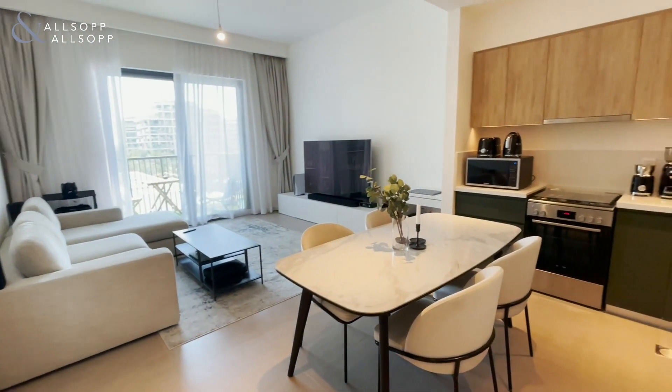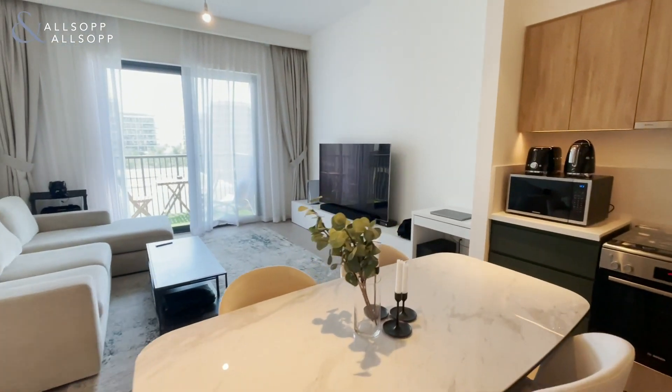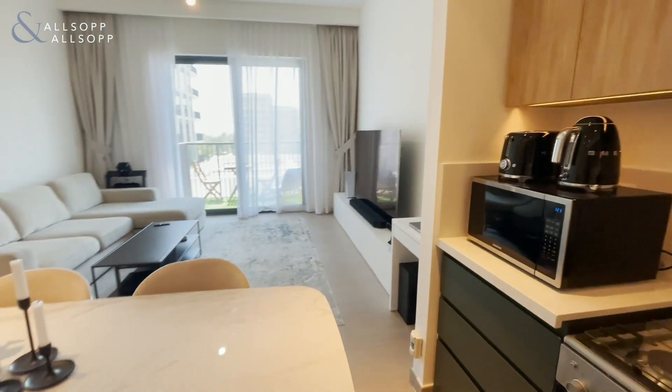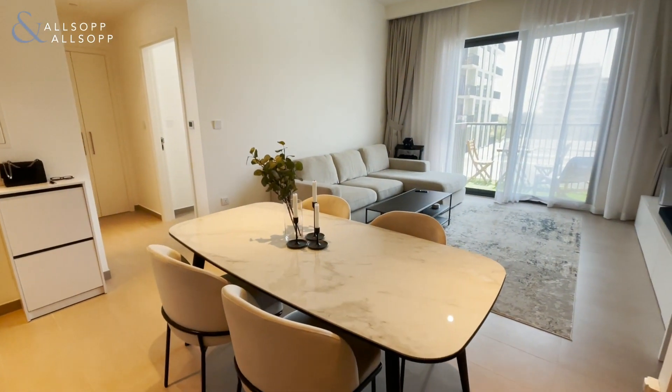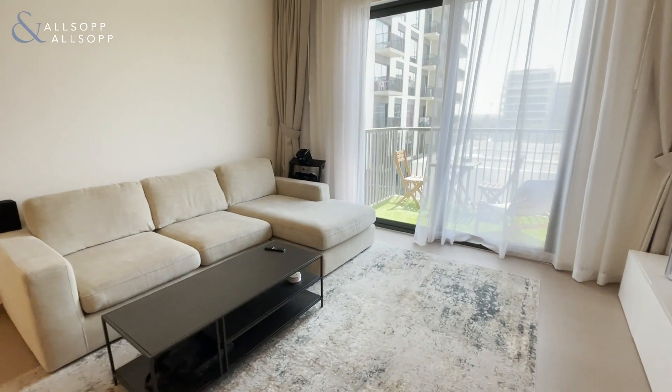Here we have a beautifully presented one-bedroom apartment for sale in Park Ridge, Dubai Hills Estate. This property has been beautifully presented and well-maintained by the current tenant.